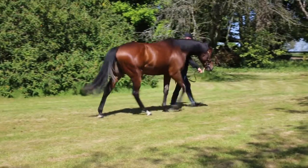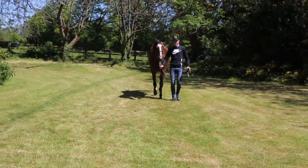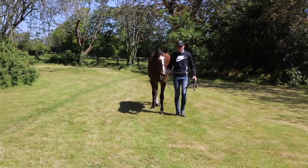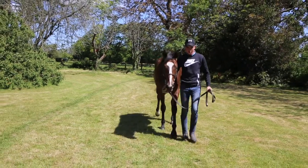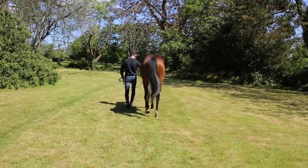He's a horse that's going to go on and stay a bit further. Very elegant mover. He was a horse that was bought for 60 grand as a foal and didn't really thrive in his foal to yearling year, but he's more than made up for that now and as you can see he's fully furnished and ready to go.